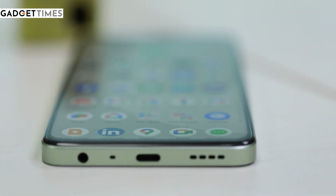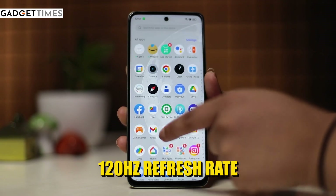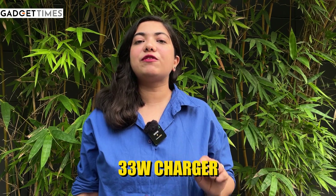You can get a headphone jack. If you want to plug in headphones and play a game, then you can do that too. You get a 6.72-inch display with a 120Hz refresh rate. This phone will look good and smooth. Let's talk about the battery — you have a 5,000mAh battery with a 33W super fast charger.